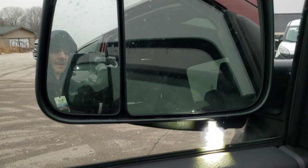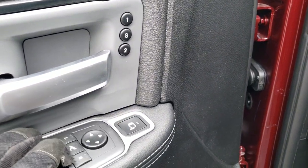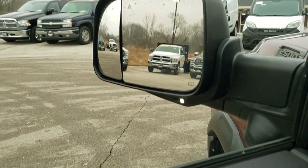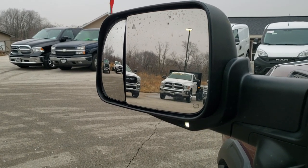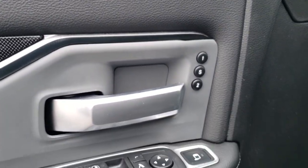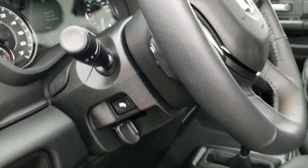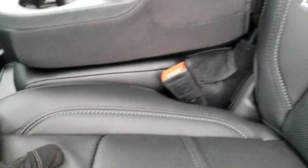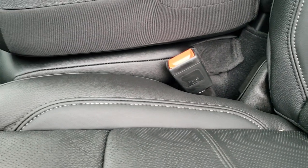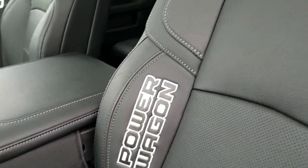Press this button in the middle and those mirrors will power fold in. To adjust the side mirror, you press this button and then select which side you want to control — and then you'll see that mirror goes down, in, and up. So it's got a power blind spot mirror. Inside you get memory driver seat, power windows, power locks, auto headlamps, tilt steering wheel, and power pedals. You still have audio controls on the back of the steering wheel. The Power Wagon gives you black leather seating with that rubber-type material used on the Rebels, and Power Wagon is stitched into the seat bolster.